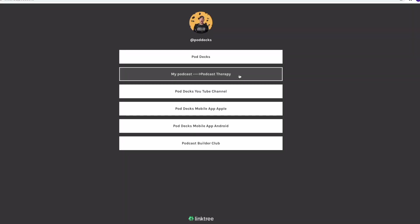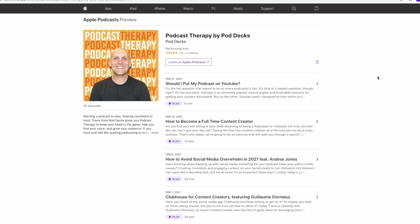Before we get started, I just want to remind you: if you're trying to get people to listen to your podcast through Instagram, do yourself a favor — make sure the link to your podcast is in your bio. The last thing we want to do is create friction for somebody who's interested in our content. We want them to be able to easily just head over to our bio, click the link, and start listening.